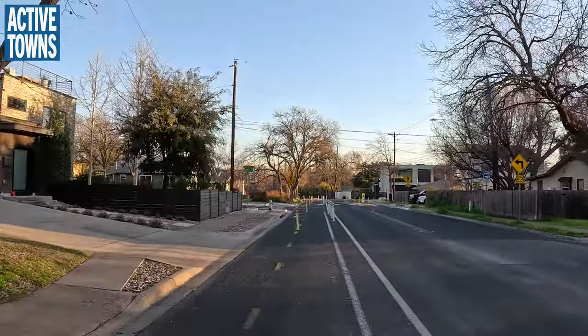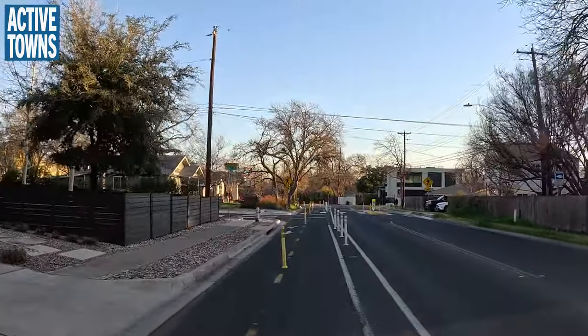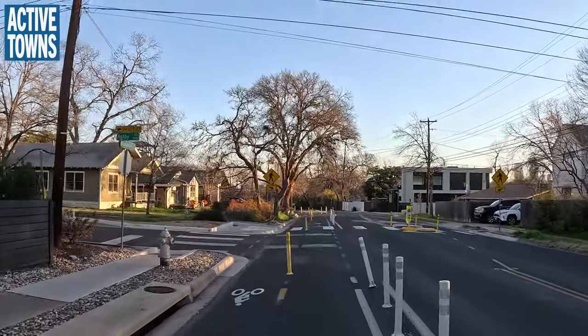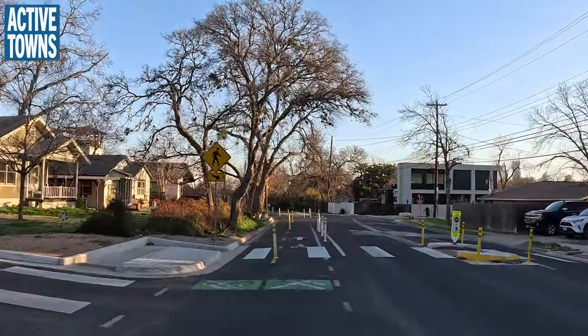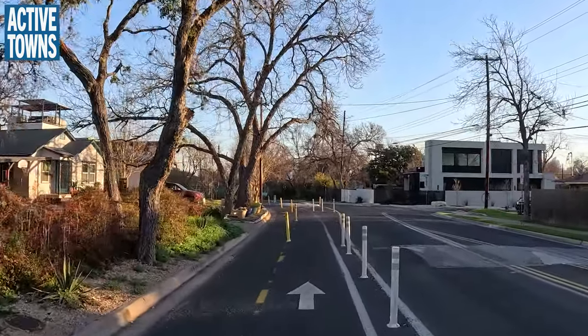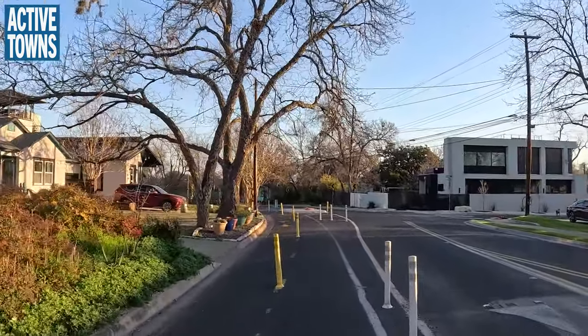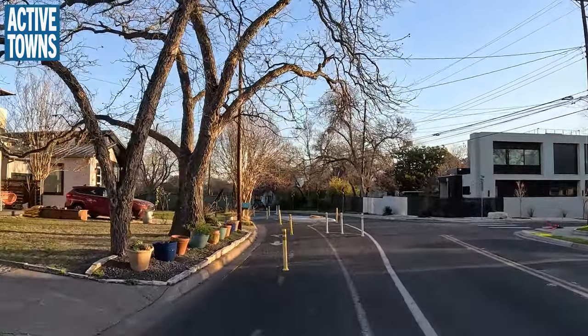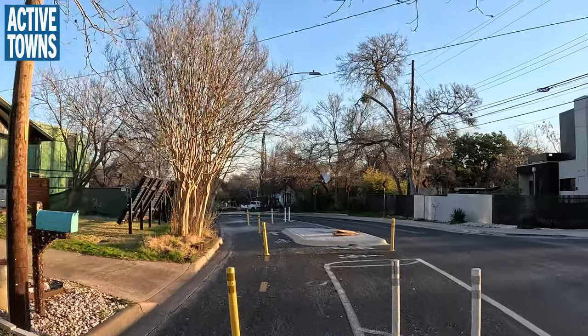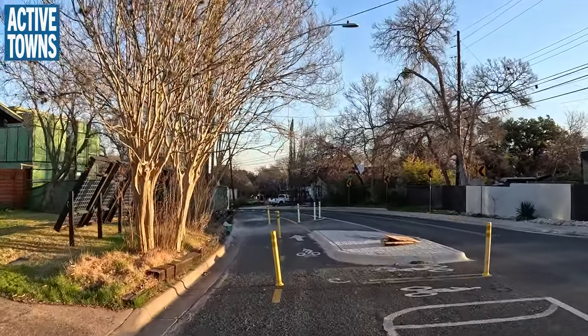We're returning to that very first enhanced crossing that we had talked about. I walk in this area a lot, and so I love now having this crosswalk here. Before, there really wasn't much to help you get across the street. This is very, very nice — there's a nice concrete island here.